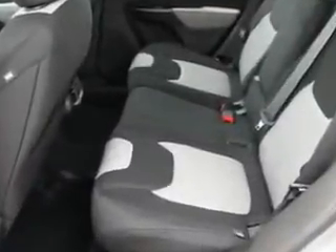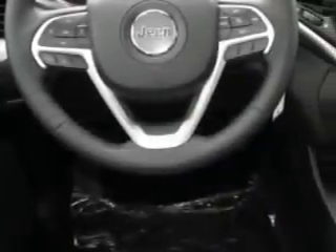Additional features include a tire pressure monitoring system, ambient light package, passenger seat height adjust, on-steering wheel audio and cruise controls, and much more. Enjoy the drive and have peace of mind in this 2014 Jeep Cherokee.